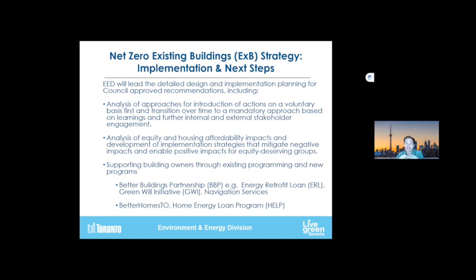It's also important to consider, given the stress on housing and housing affordability in the city, how do we mitigate potential negative impact on equity-deserving groups? We do have the Better Buildings Partnership, which is our commercial group. We're running a few initiatives under that. We have our Energy Retrofit Loan program, providing low-interest financing to commercial buildings and housing at pretty good rates. We have our Green Wheel initiative, which is targeting large portfolio owners or multiple buildings, and our navigation support services.